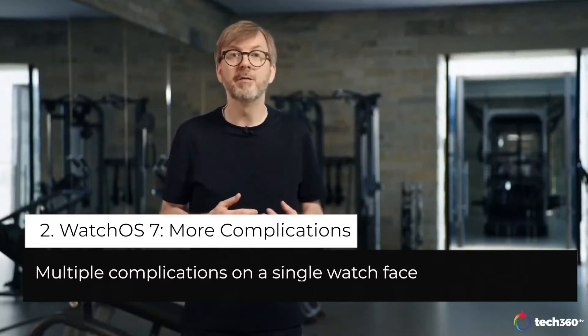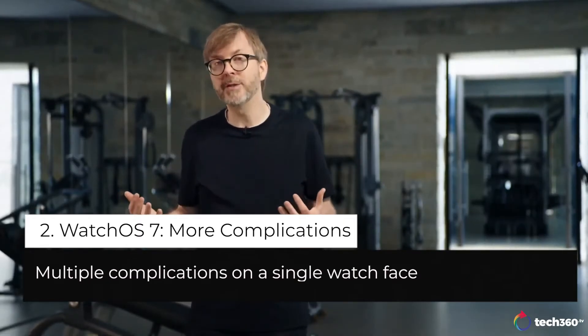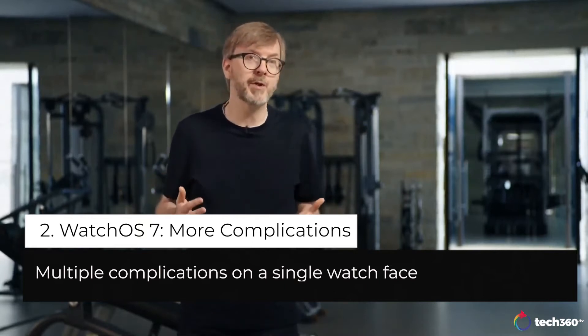In watchOS 7, developers can enable multiple complications, making even more richly personal watch faces.